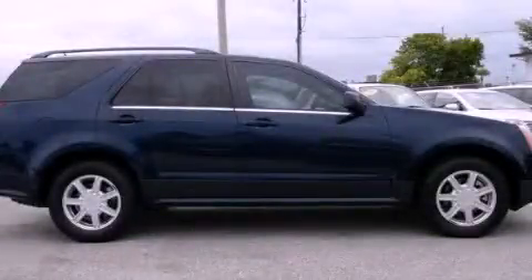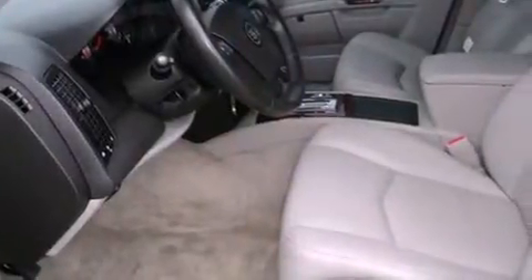This is a 2005 Cadillac SRX, a great fit and finish. It has a 3.6-liter six-cylinder engine and a five-speed automatic transmission.